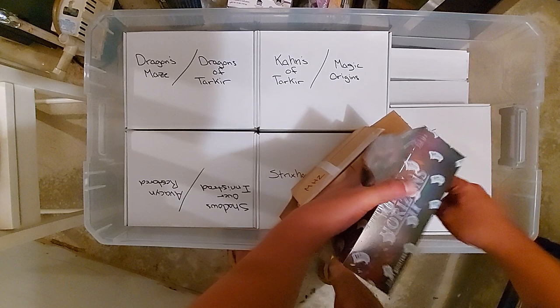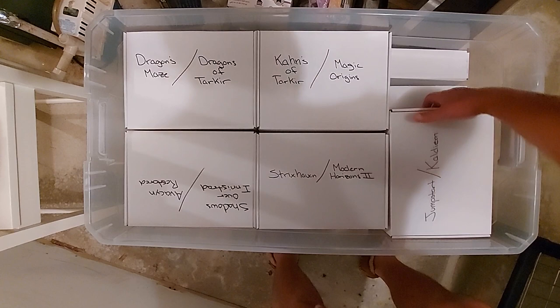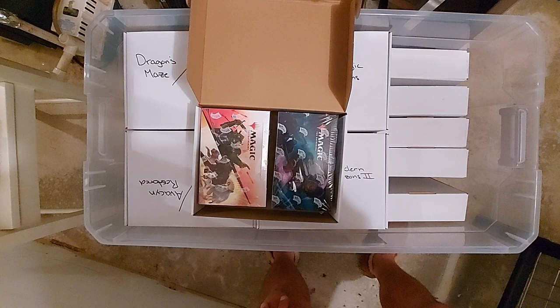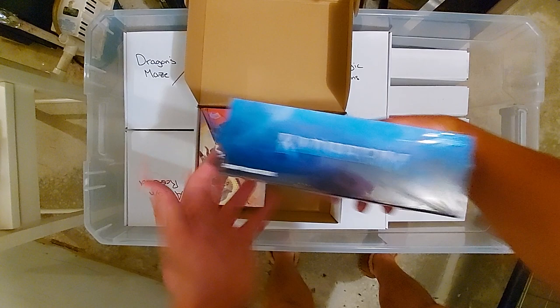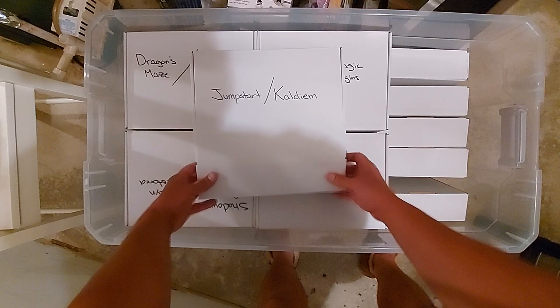I'll start off with some of the sealed product because I said I have at least one of every box going back to 2010 — I wasn't lying. I labeled all of these; this is how organized and meticulous I am. Many Magic players ask: is it better to buy sealed product or singles? My answer is sealed product.